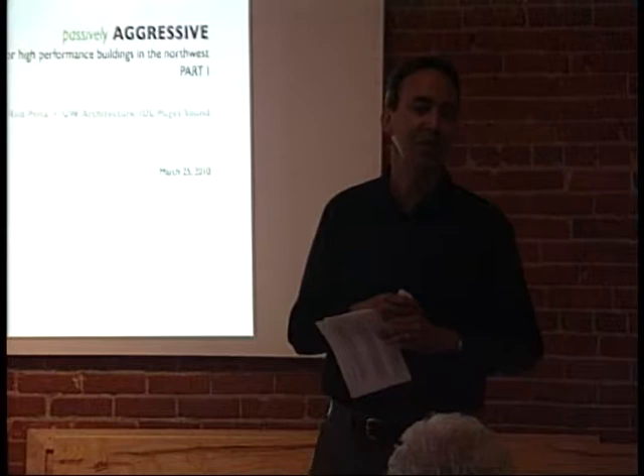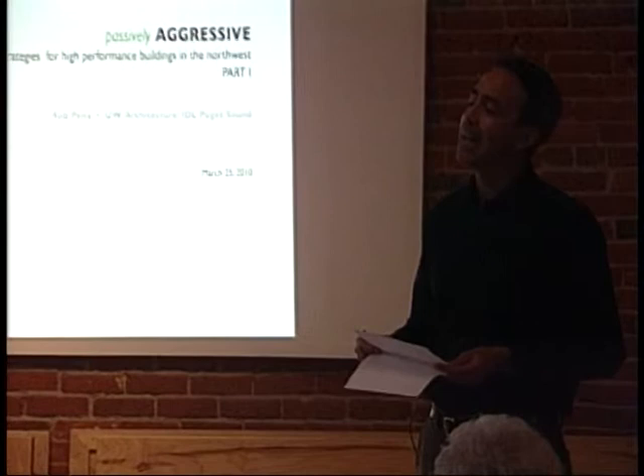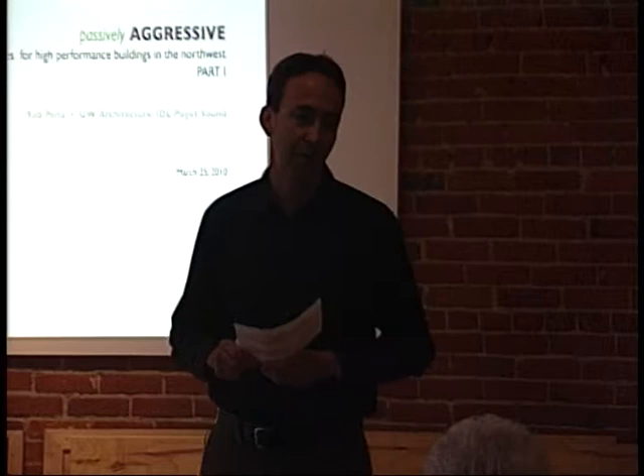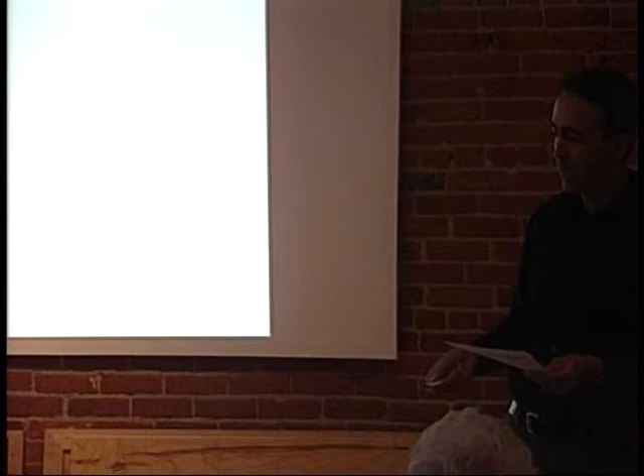I read a beautiful address that David Orr — a real hero of mine, a great writer — wrote to design students at the University of Pennsylvania, sending them out into the world. He started with this quote: 'It is said that we're entitled to hold whatever opinions we choose, but are not entitled to whatever facts we wish.' I think about this often in our present-day political climate. He goes on to say that whatever opinions you may have, there are three facts that will fundamentally shape the world we live in.